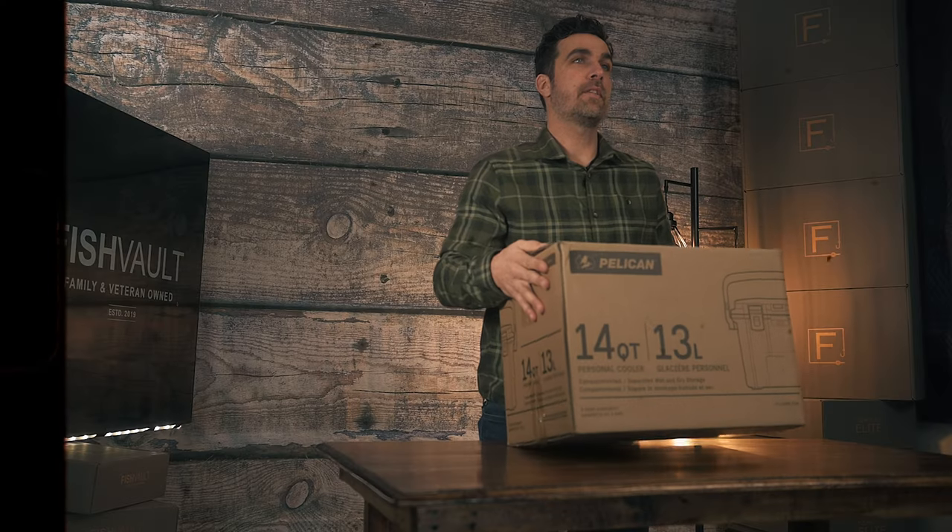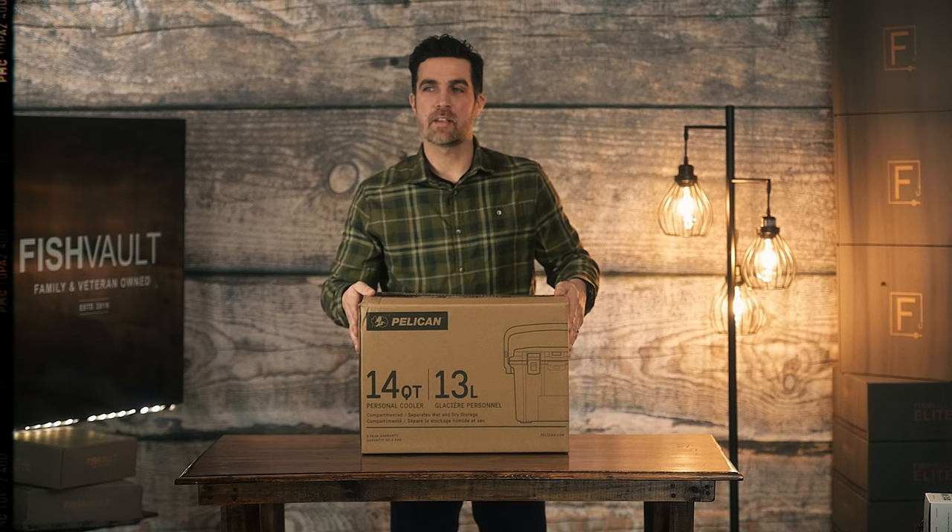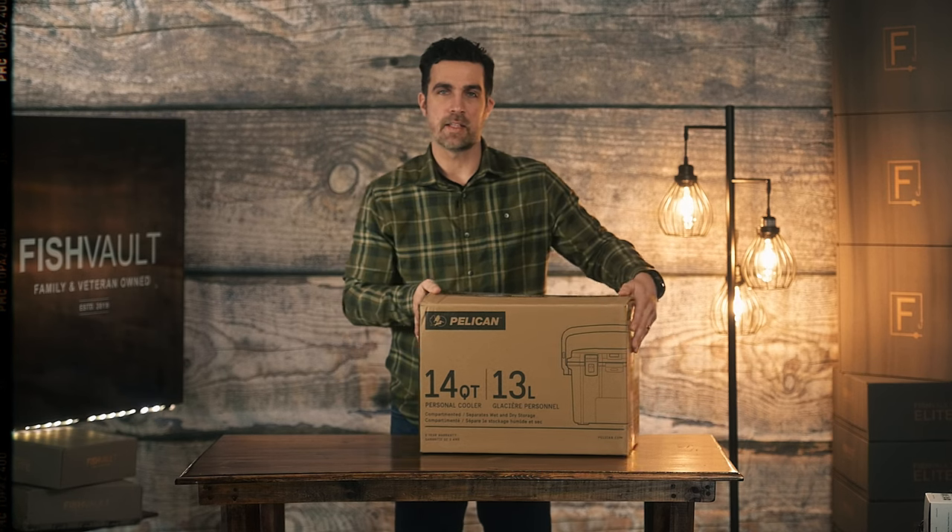So off the bat, you can see that we shipped everything into a different box. I'm excited about getting into this, so let's just dive right on in and see what we got here.